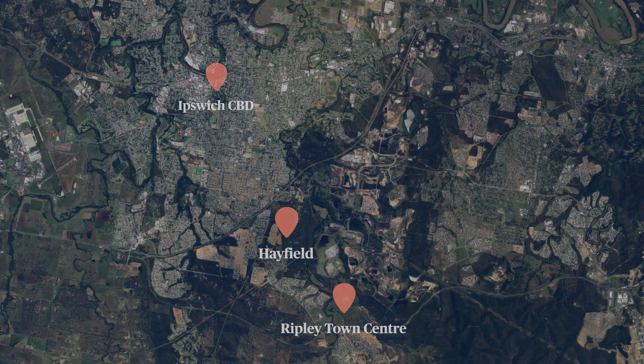Hi, my name is Jared. I'm the Estate Manager here at Hayfield Estate Ripley. Hayfield Estate Ripley is perfectly positioned between the Ripley Town Centre and Ipswich CBD.